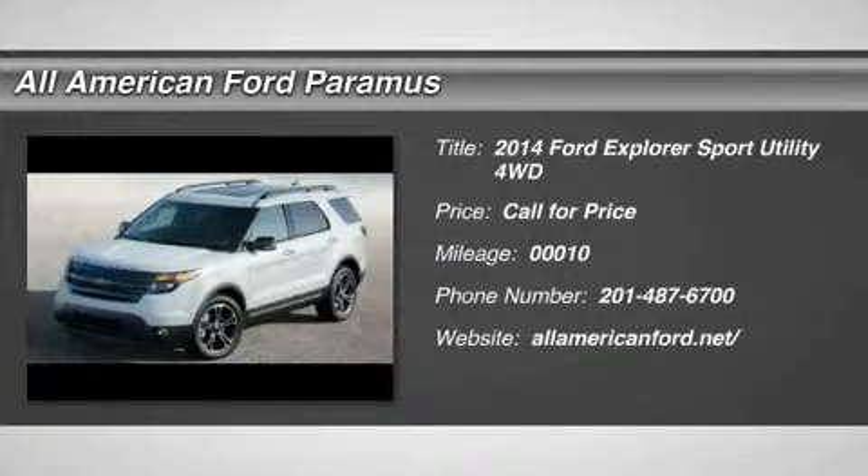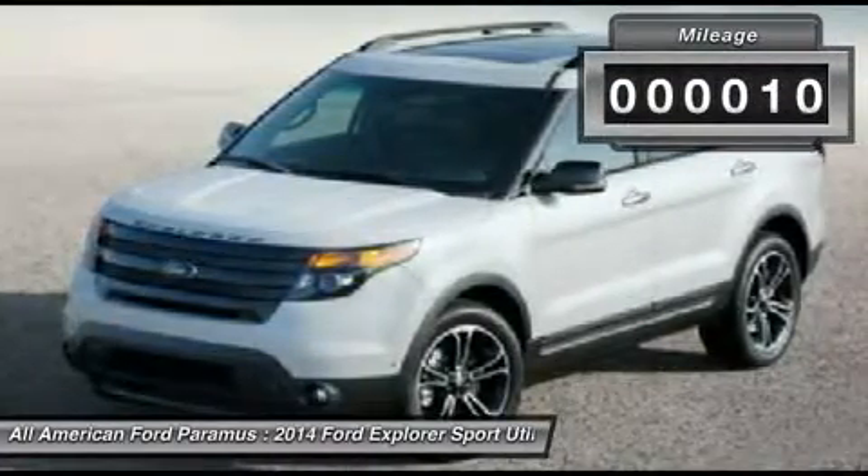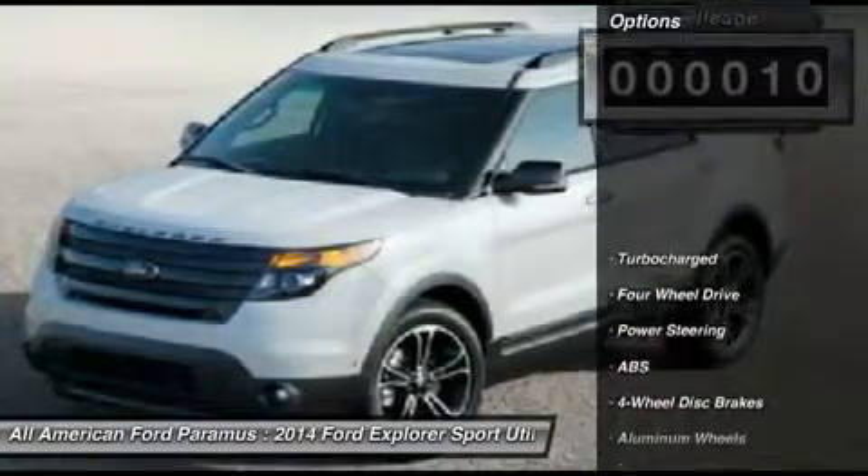The 2014 Explorer. You've got a lot of capabilities to call on in a Ford Explorer. Don't underestimate your choices. This vehicle has less than 100 miles. Here are some of this vehicle's great options.